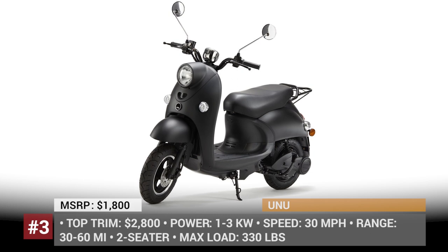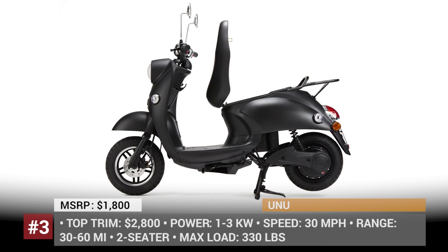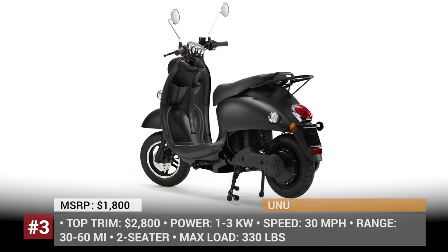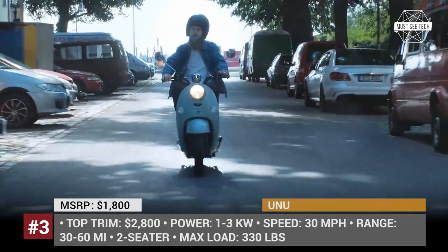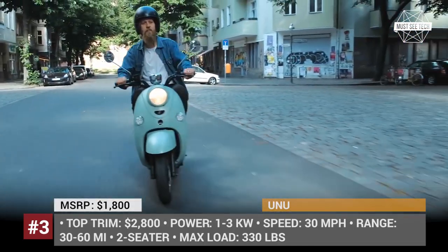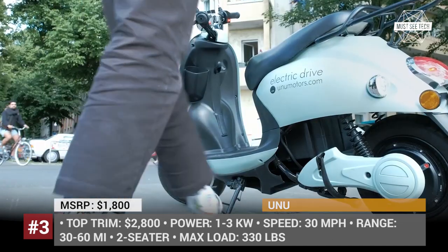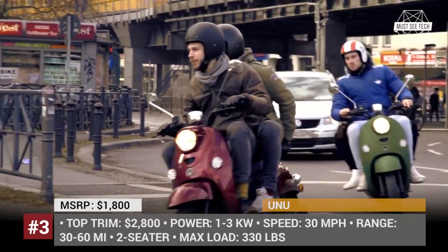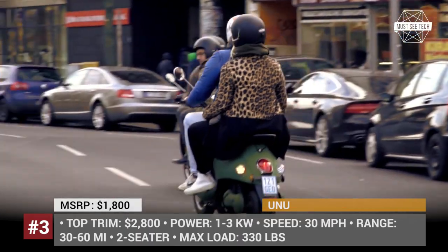If you are someone who is very sensitive about the reliability of products and warranty servicing, then Onoo is the right scooter for you. It has a brushless Bosch motor with 1 or up to 3 kW output depending on the trim, and it can be repaired in a blink of an eye at any Bosch service center. You can purchase multiple batteries, with one ensuring 30 miles of riding. Onoo can be bought online for just $1,800 and will be delivered right to your doorstep.